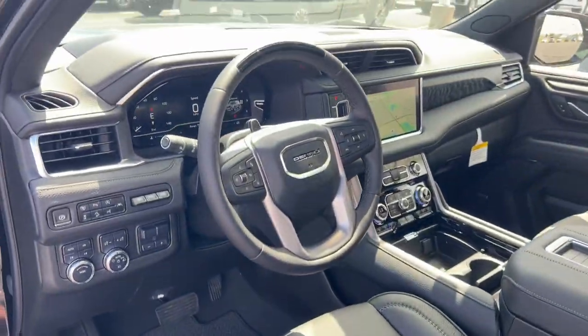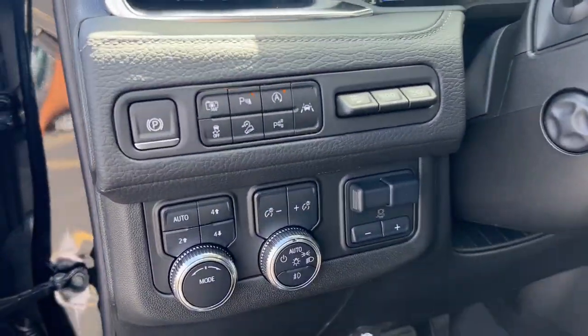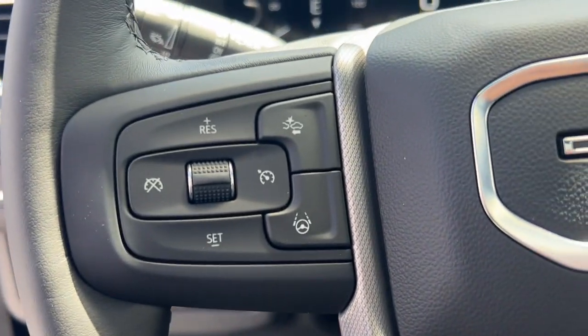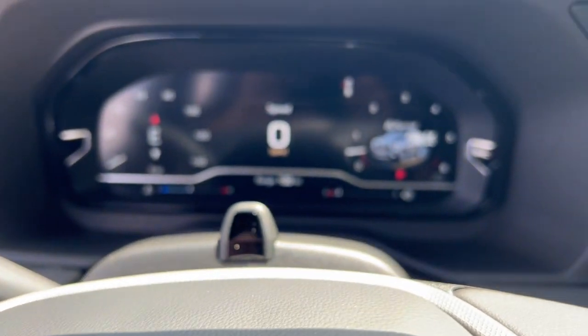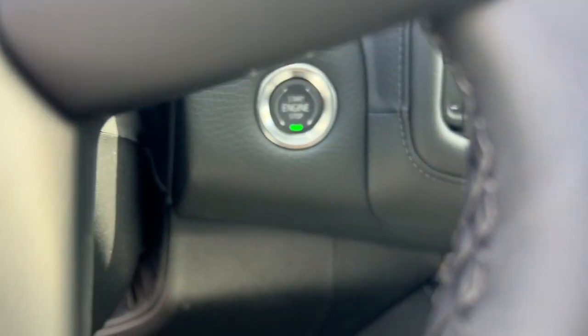The following are some of this vehicle's highlighted options: heated steering wheel, Apple CarPlay and/or Android Auto, head-up display, heated and/or cooled front seats, and wireless charging station.